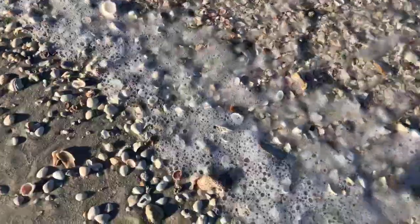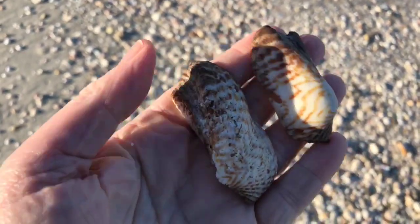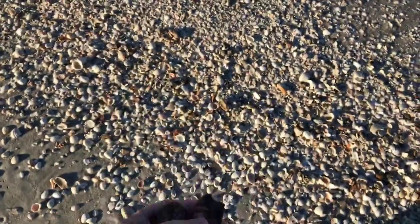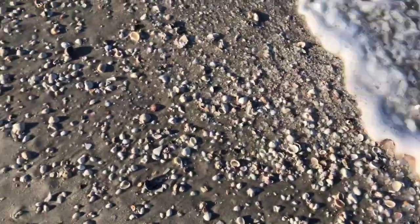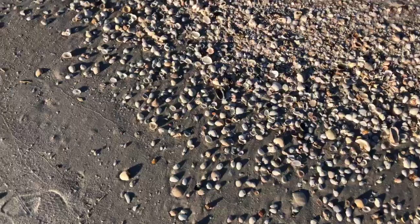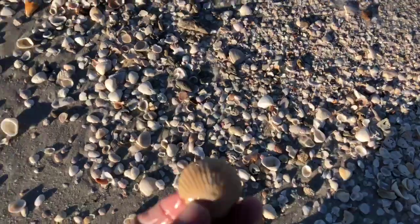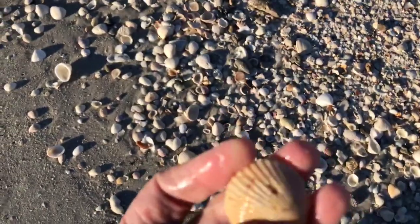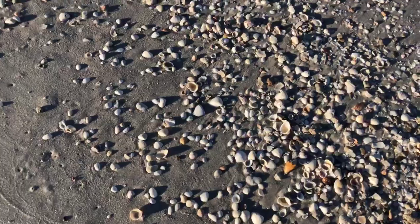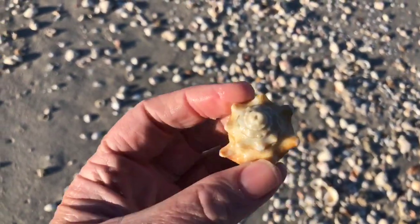There's a nice big turkey wing shell — two turkey wings. Those are neat, the turkey wings. You can see the waves are starting to pull the shells back into the water. Lots and lots of scallops along the beach. There's a small fighting conch shell — a Florida fighting conch. Very common.